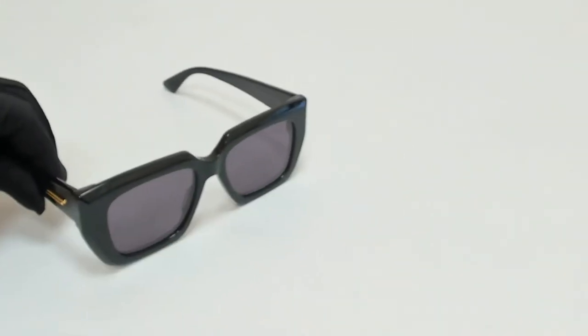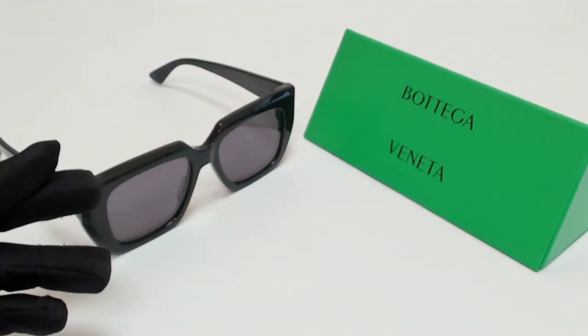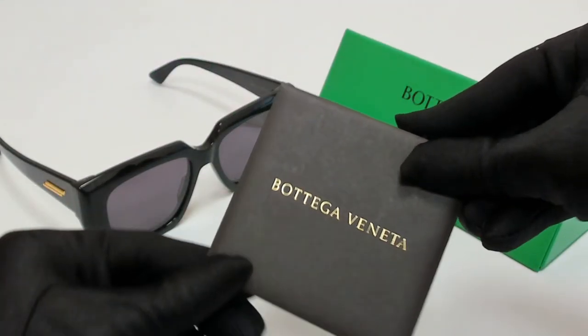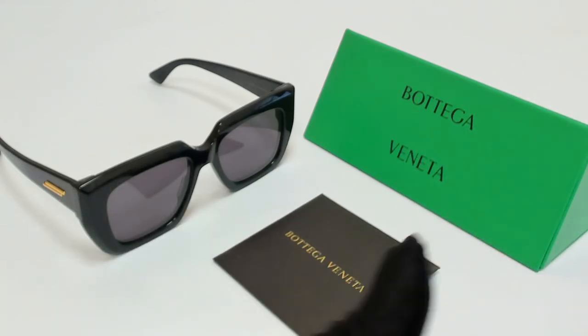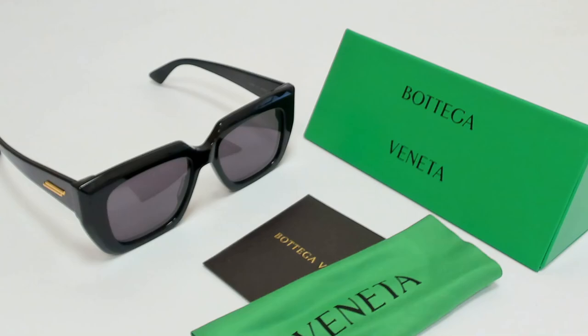The glasses come with a case which color in style may vary, a card of authenticity, and cleaning cloth. Thank you for watching and have a joyful day.